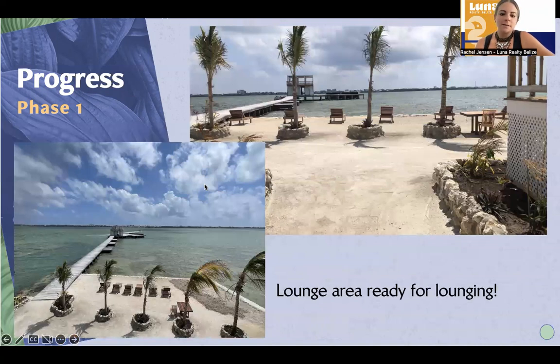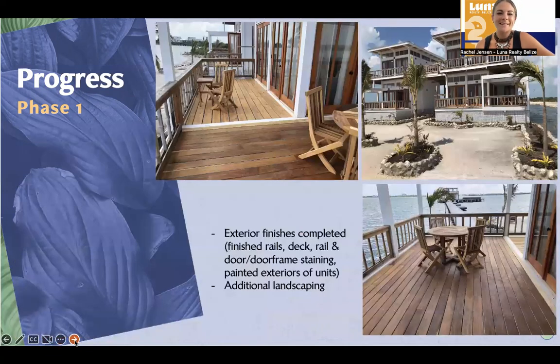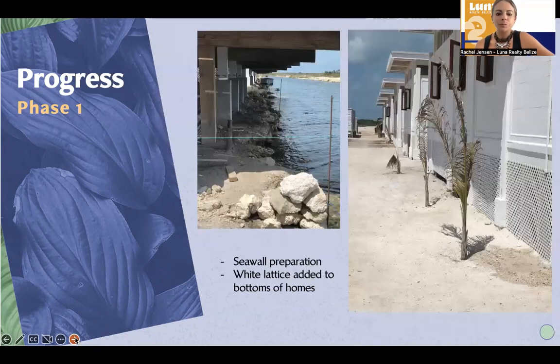Here are some photos. This is the lounging area — you can see that the seawall has been extended, more sand brought in, and there are umbrellas out there too so you're able to lounge and enjoy the sunshine. The exterior finishes have been completed: we restained the rails, the deck, the door frames and the doors. The property has been restained, the exterior repainted, and additional landscaping put in. Here's the seawall preparation — doing the retaining wall there to prevent against the erosion.